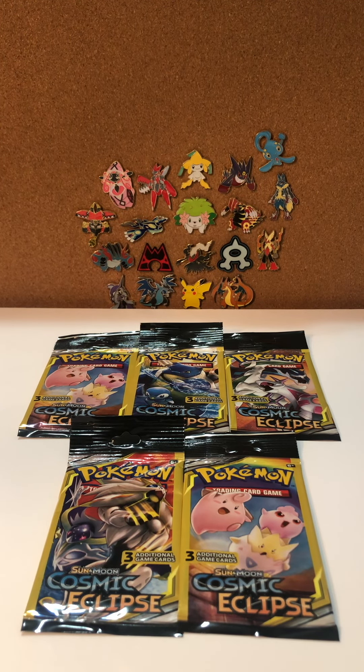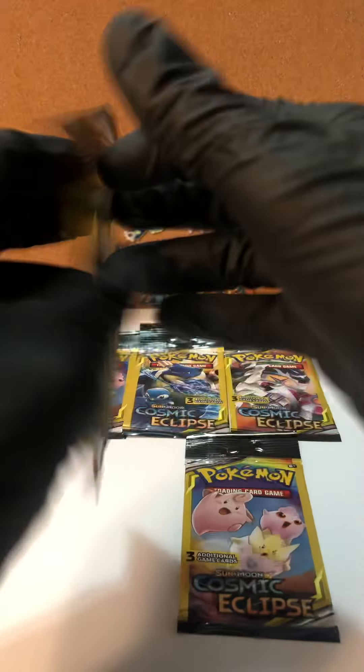Hey guys, welcome back to another episode of Catch of the Day, where we take five Pokémon card packs from the dollar store, open them up, and see what we get. Here we go guys.